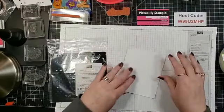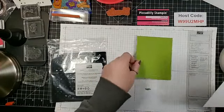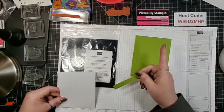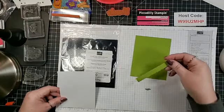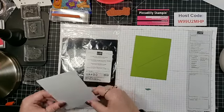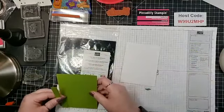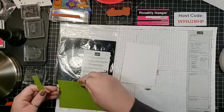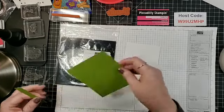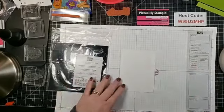I'm just taking a card base, folding it in half — this is Whisper White. All cards are going to have the same layout. The center panel will be three and three-quarters by five inches, and the mat will be three and seven-eighths by five and one-eighth inches for all of the cards.